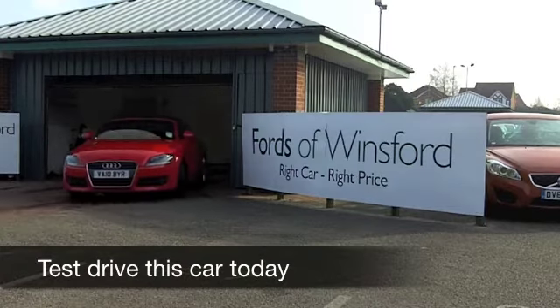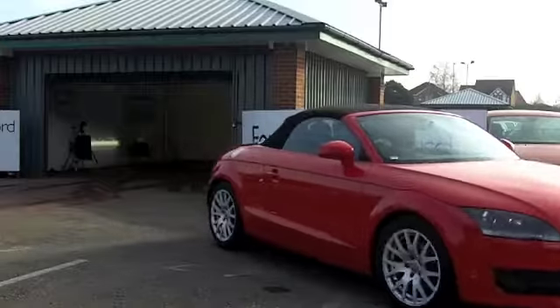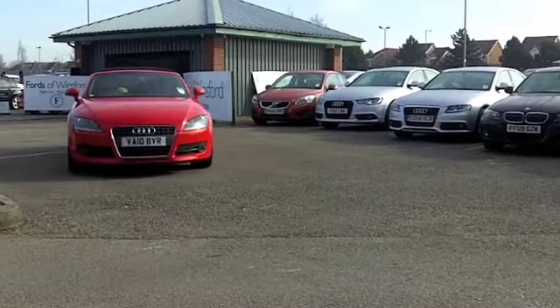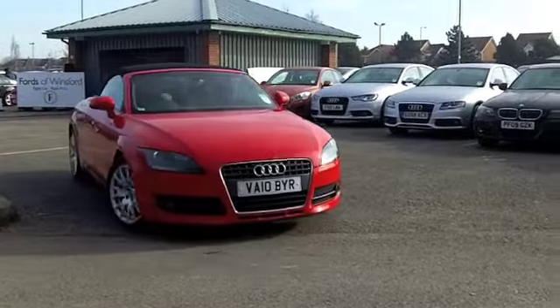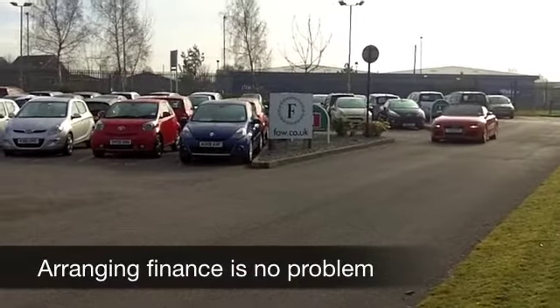Well, as far as roadsters go, the TT makes perfect sense, and here's one that you can enjoy whatever the weather. At the first sign of sunshine, you'll want that roof down, and it comes down in no time at all at the touch of a button. What a great car this is from 2010.